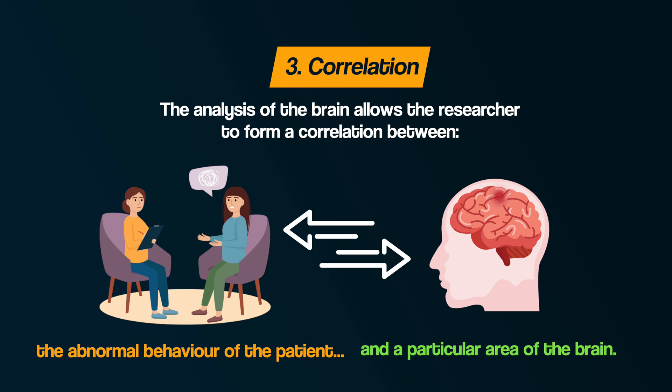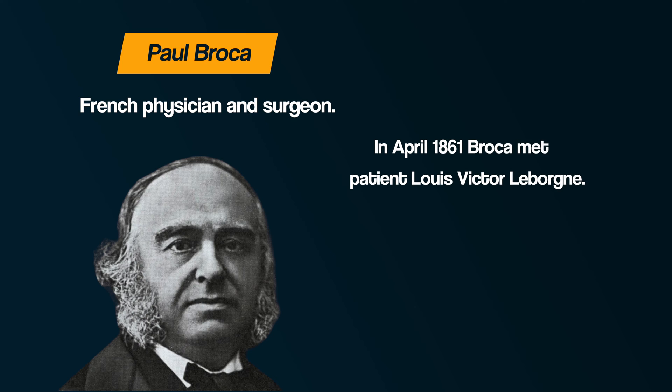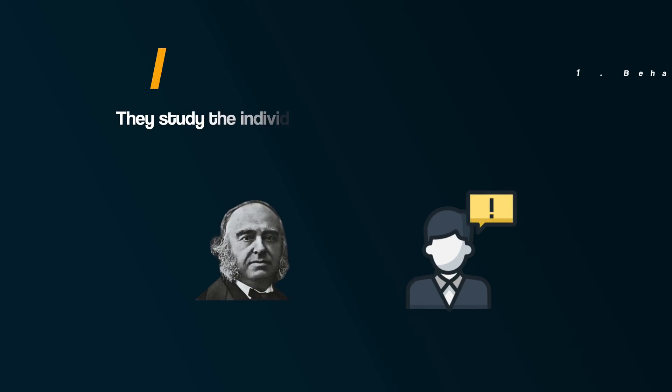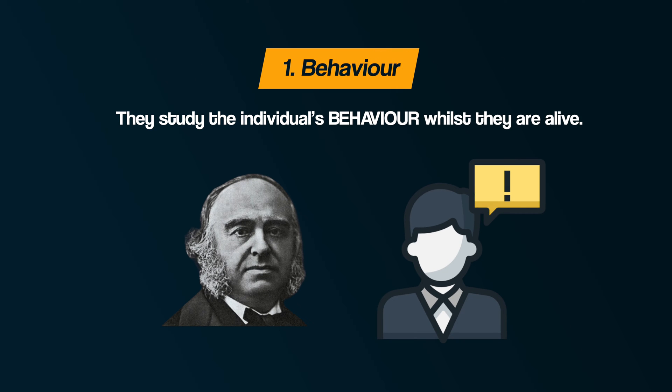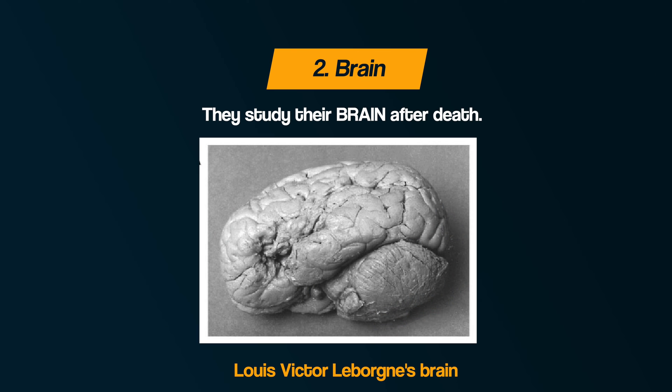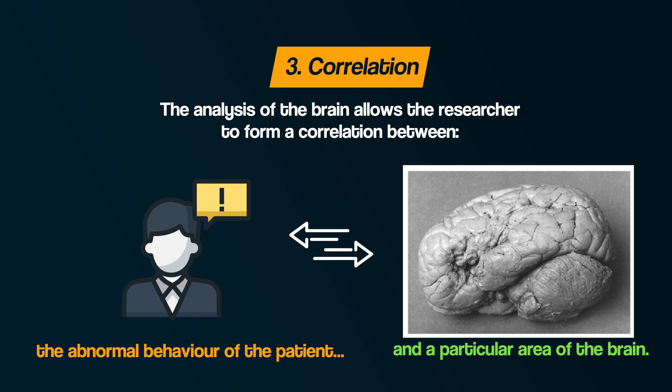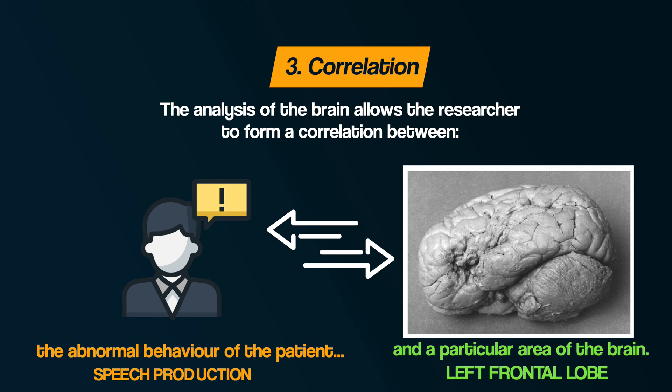We've considered post-mortem research in biopsychology already. You may remember the research of Paul Broca, who was sent a patient called Louis-Victor LeBourne. When Broca studied LeBourne, he found that regardless of the question asked, he always responded 'Tan.' Broca concluded that he had a problem producing speech. When patient Tan died, Broca conducted the post-mortem exam on his brain, which revealed a large lesion in the left frontal lobe — providing support for a correlation between that area and speech production.